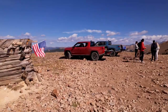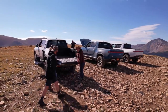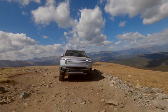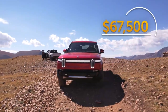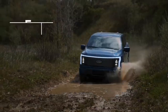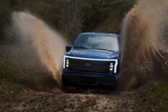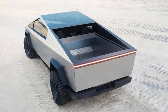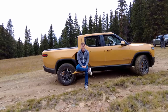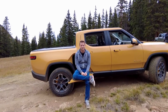Four: Rivian lacks a dealer network, relying instead on a mobile delivery and service approach — that could be a good thing, but execution is unknown. Five: price. You'll need $67,500 for the base R1T Explorer package, not including destination charges. For perspective, the Ford F-150 Lightning will have a base price around $40,000, and Tesla estimates a similar base price for their single-motor Cybertruck — and now the comments section will devolve into an impotent firestorm of hot takes.